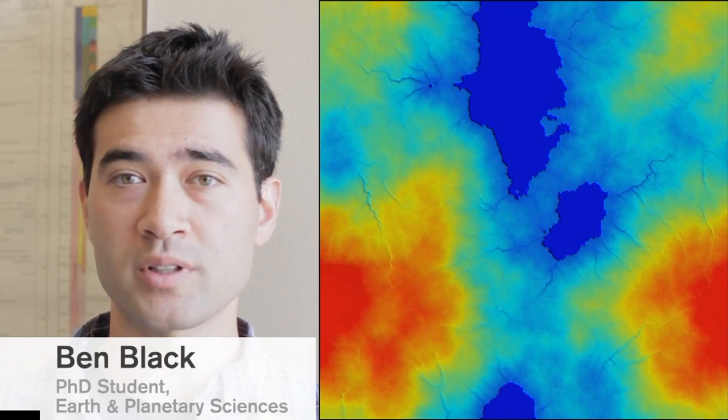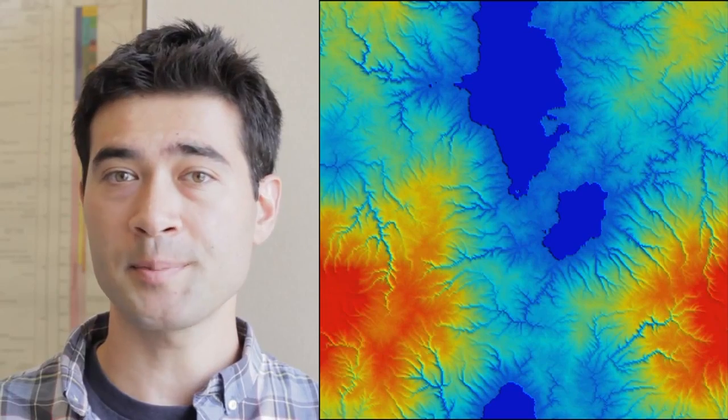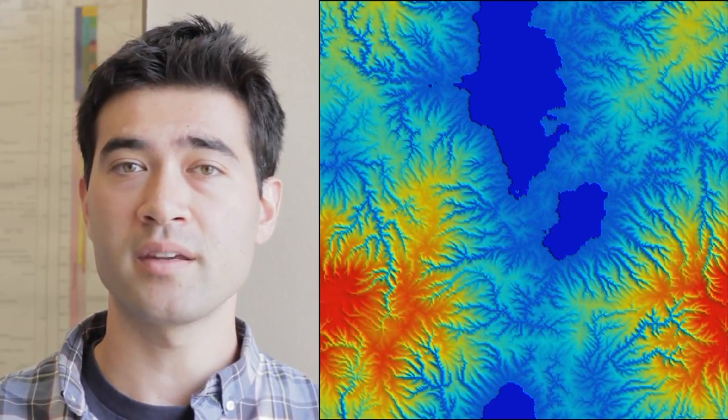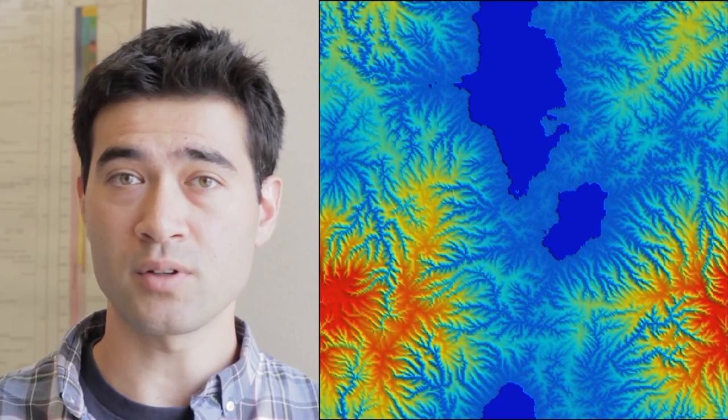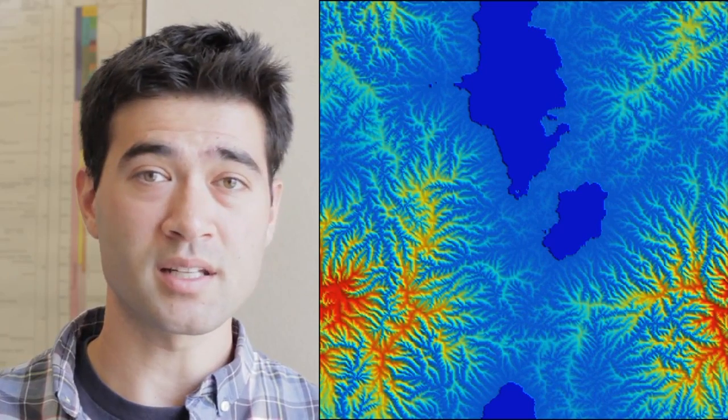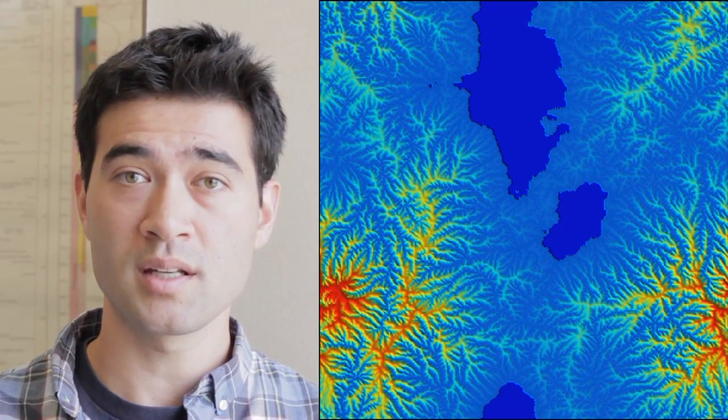This is a model of how river networks evolve and change a landscape over time. It was developed by my advisor, Taylor Perrin, here at MIT, based on theory and measurements of the effect of Earth's rivers on the rocky surface of the continents. But I've been using the model to study Saturn's largest moon, Titan.